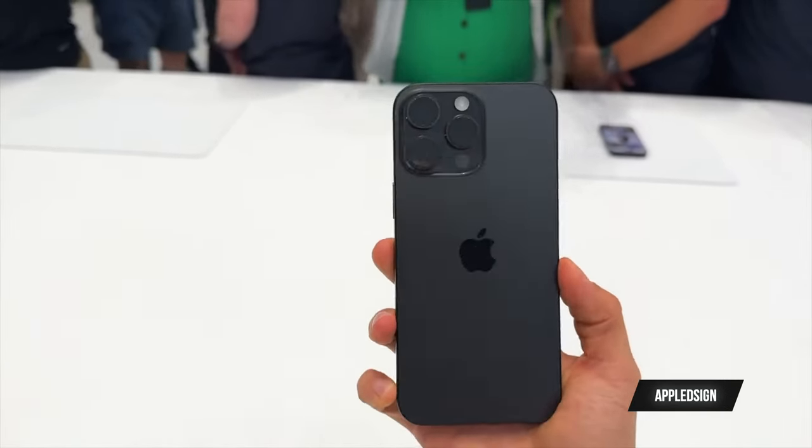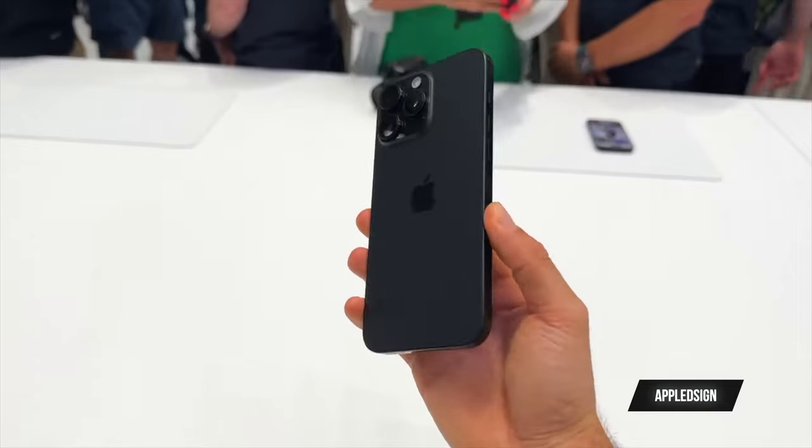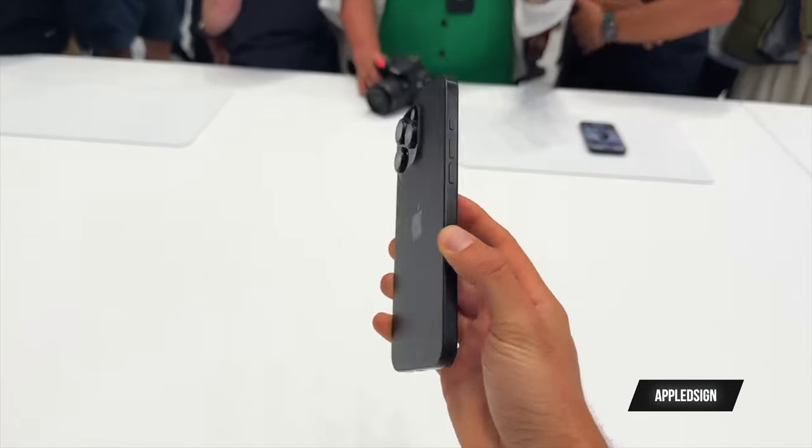The black this year just looks sleek. I saw a couple of videos where people had access to the iPhones earlier. Not to mention my MacBook is black and my AirPods Max right here is black — it just makes sense to have a black iPhone to match your Apple products.